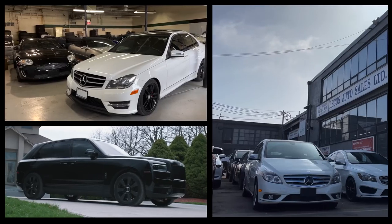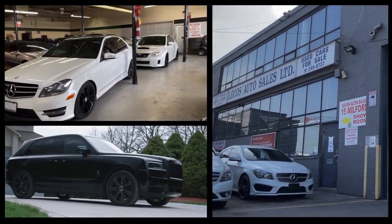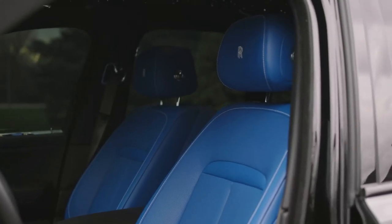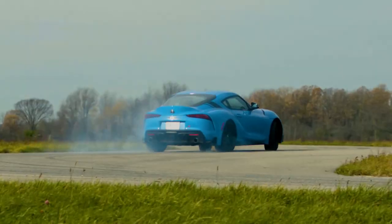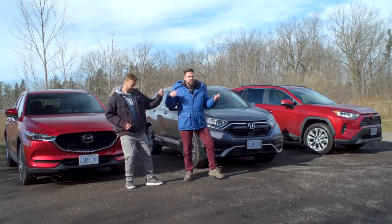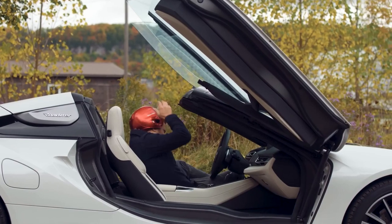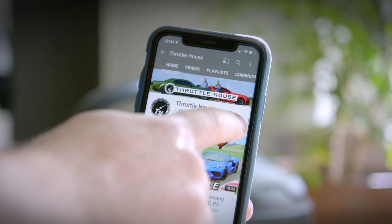A huge thank you to Lekos Autos here in Toronto, who have a pretty crazy variety of vehicles, for allowing us to feature their menacingly spec'd Cullinan. If you're new, we do car reviews, track tests, and quite a lot of messing around — so subscribe and hit the bell.